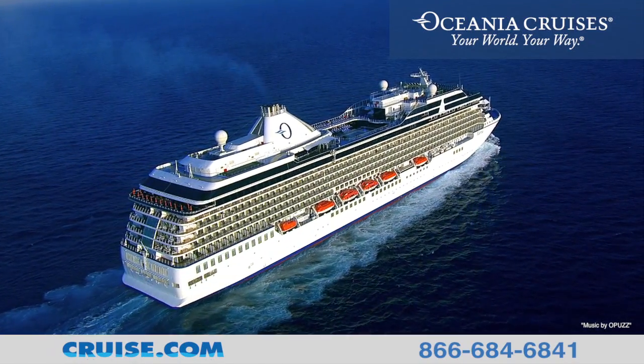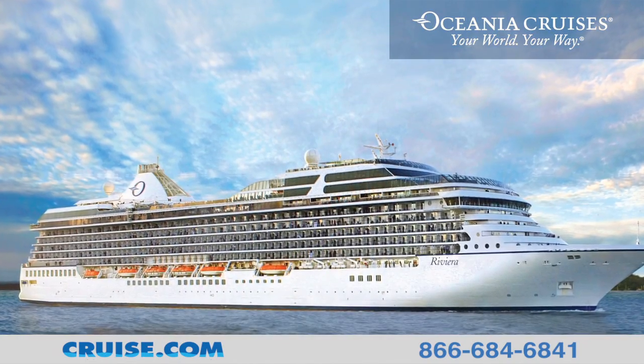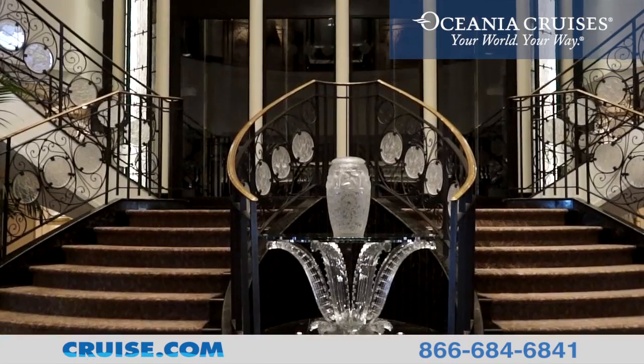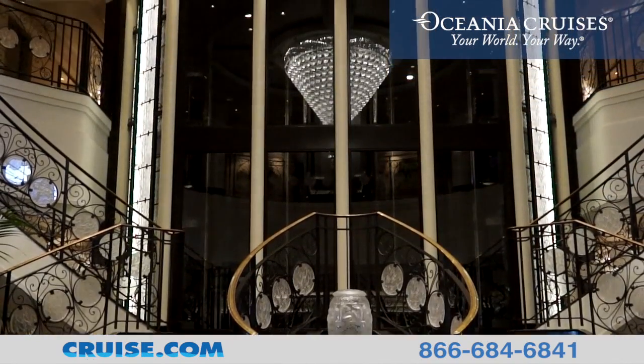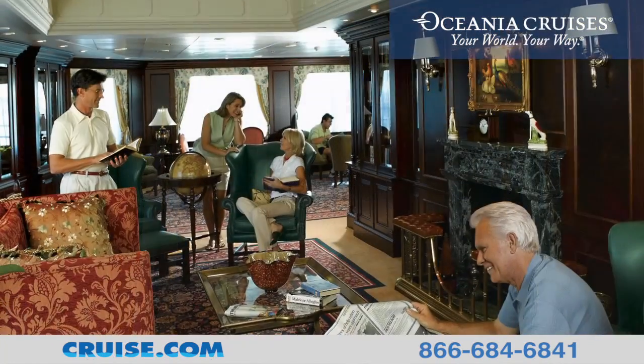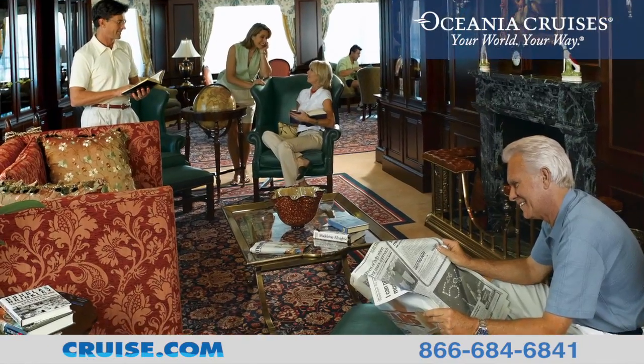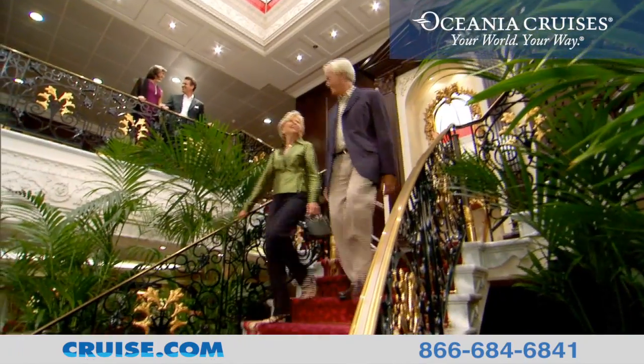Let Cruise.com introduce you to Oceana Cruise's newest edition, the Riviera. Witness Riviera's remarkable grand staircase, custom-made by Lalique. The stunning furnishings and fine detailed decor create an elegance that greets guests from the moment they board.